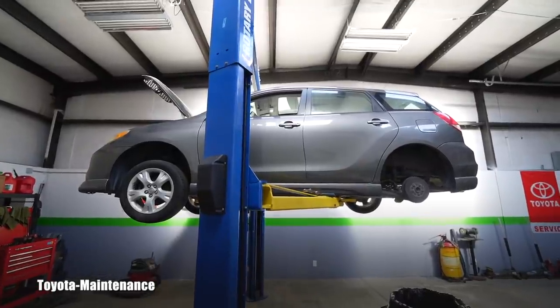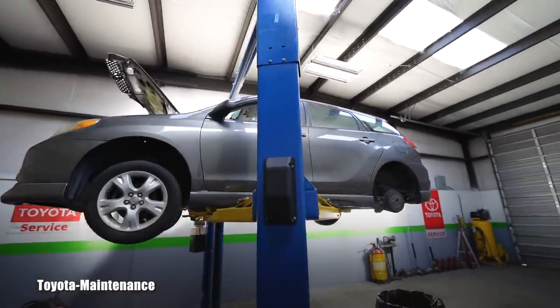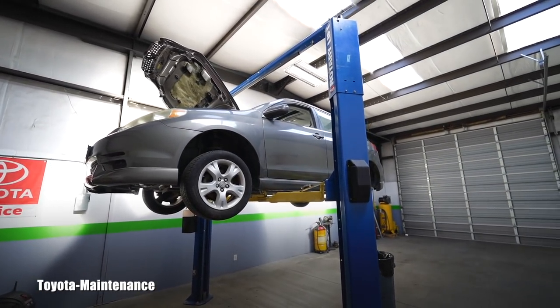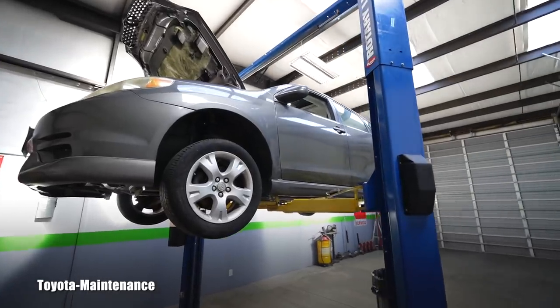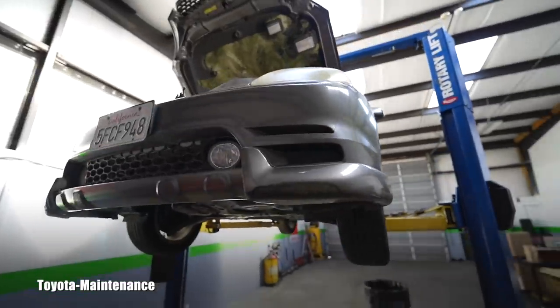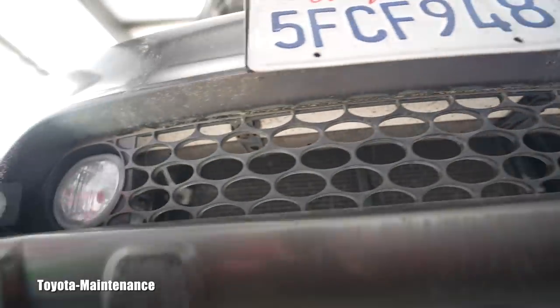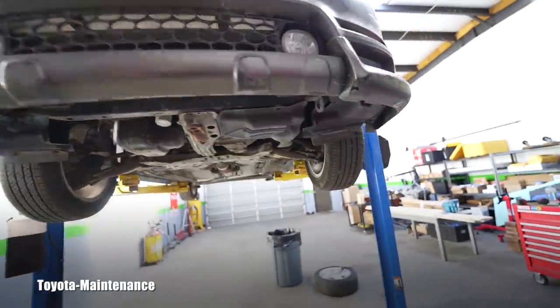Hello friend, welcome back to the Toyota Maintenance YouTube channel. Not so much a fun video — this is a 2004 Toyota Matrix XR with only 111,000 miles on the clock. It was sitting in the yard for almost a year. You can see those cobwebs and the moss growing on it. It's all dirty.